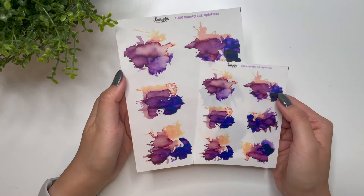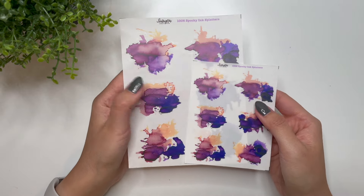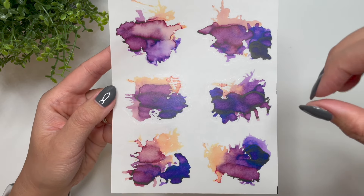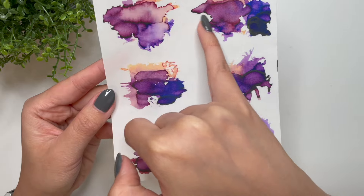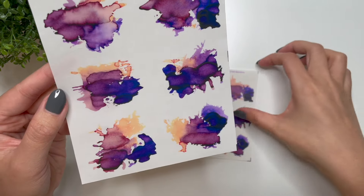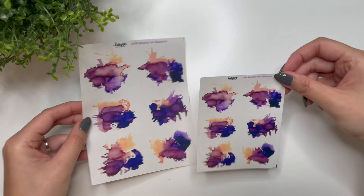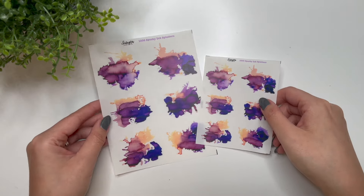Then we have something new I decided to try — these are the Spooky Ink Splatters. I decided to combine two different ink colors. I believe it was Diamond Autumn Oak and Diamond Amazing Amethyst, and it's really interesting how when you combine those two inks you get a little bit of brown and a little bit of pink — a really interesting color. These are the Spooky Ink Splatters, available as the regular 3.5 by 4.5 inch sheet or as the supplement size, which is a 5 by 6.5 inch sheet. I love these — really great for adding to any Halloween or spooky spread, but also a great one for fall in general.